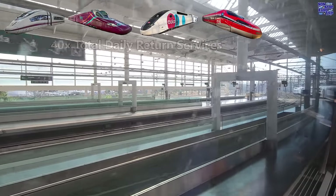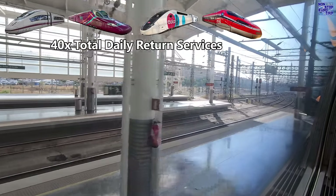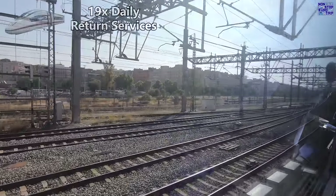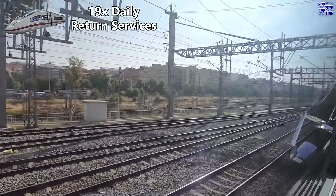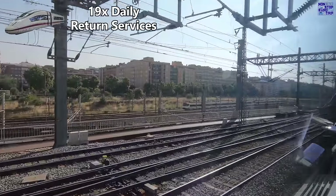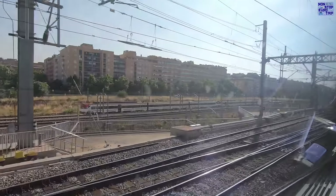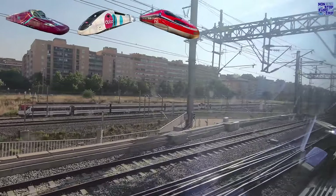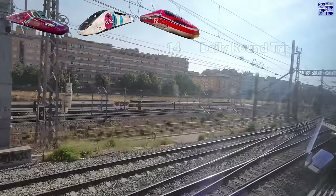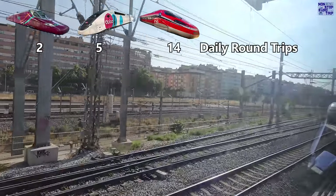Between the four companies, there are around 40 daily return trips between Madrid and Barcelona with various stopping patterns. 19 of these are Aave services, which also offer the fastest non-stop services at 2 hours 29 minutes, and are the only operator to serve all seven high-speed stations on the line. The other three only serve the major stations Zaragoza and Tarragona and have fewer daily round trips: Erjo have 14, Wigo have 5, and Avlo currently just two — but all are planned to be expanded in the near future.